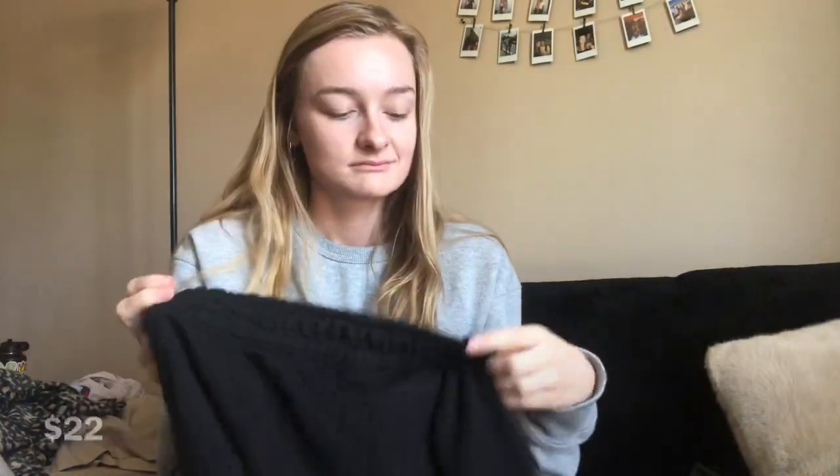The first thing I got from Misguided was a pair of black sweatpants. The normal ones were sold out so I got the petite ones. They're kind of just really not comfortable — look at how scratchy and rough the inside is. It's not like a soft sweatpant at all. They're okay but nothing great, and I paid like $20 for them.